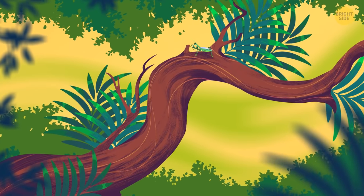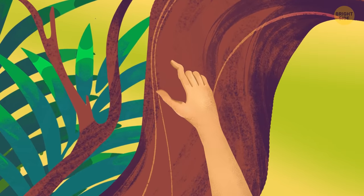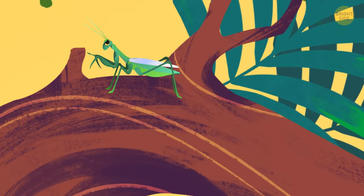Looks like a normal garden, right? Zoom in just a little. More. A little more. Okay, pan to the right. No, you're right. Bingo! What's that you're looking at? A stick? Wait a minute. There it is! Now that's what I call camouflage.